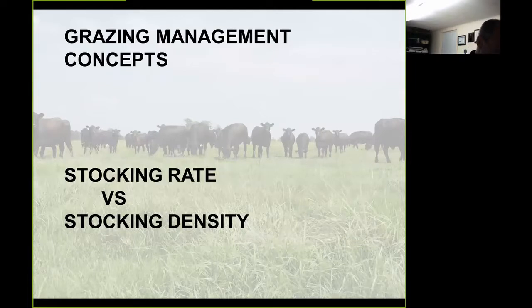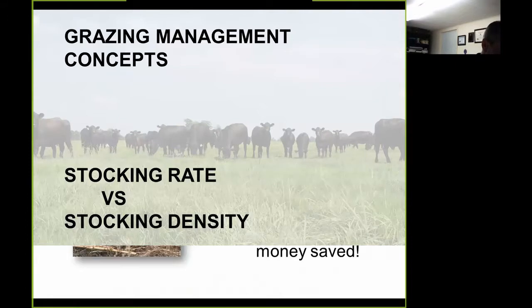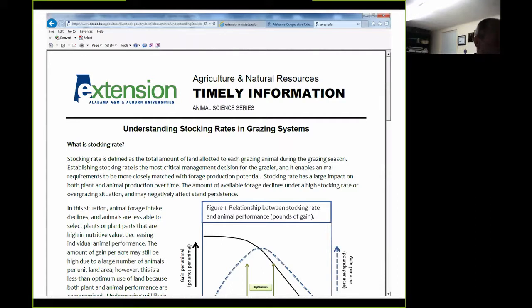It is important to recognize and understand grazing management terminology to properly plan and implement grazing management recommendations. Grazing pressure, also known as stocking density, and stocking rate are often confused, but there is a distinct difference. Stocking rate refers to the number of animals being grazed within a given system over a defined period of time. Stocking density refers to the number of animals having access to a particular paddock or field at a particular time. A good reference for understanding stocking rates can be found on our Alabama Beef Systems and Alabama Forages websites.